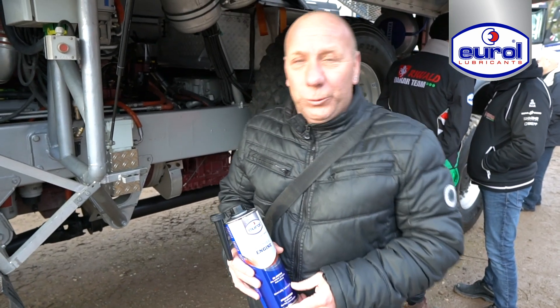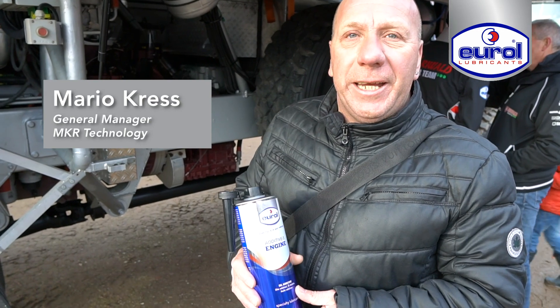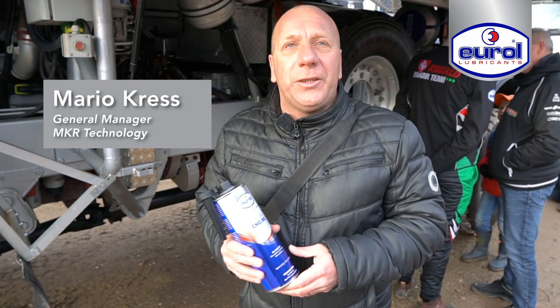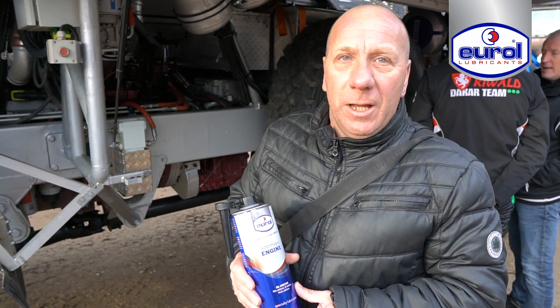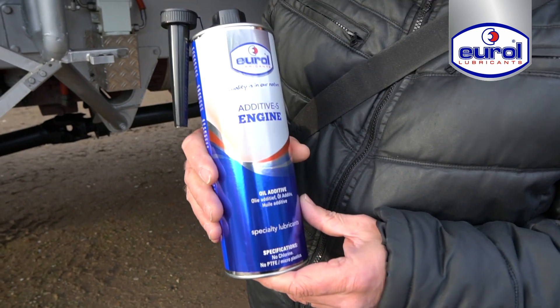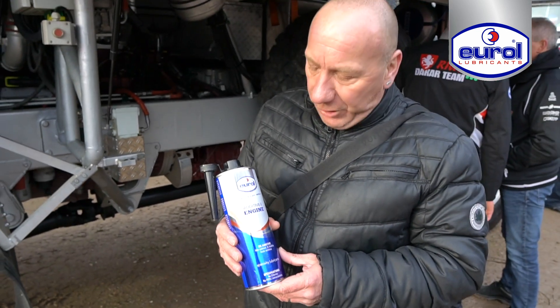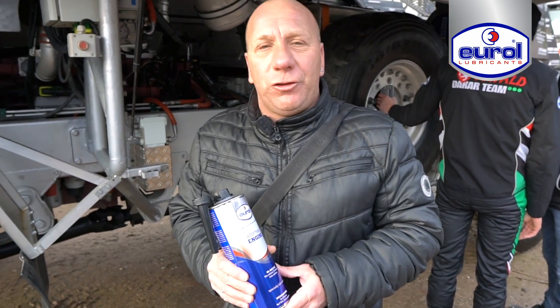Another product I would like to show you is the additive we are using in our engine oil. The base oil is also from Euro, which we've already had fantastic results with, but even on top of that I'm really amazed that it's still possible today.